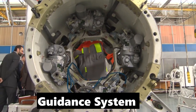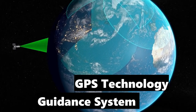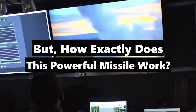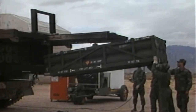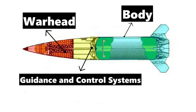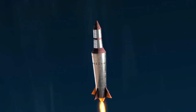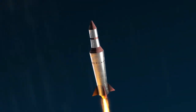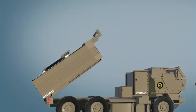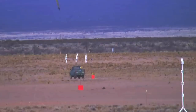The missile is equipped with a guidance system that uses GPS technology to provide accurate targeting information. The ATACMS missile is made up of several components, including the missile body, the warhead, and the guidance and control systems. The missile body is a long cylindrical tube that houses the other components and provides stability during flight. The warhead is the explosive charge designed to destroy the target upon impact, and the guidance and control systems include sensors and processors that allow the missile to navigate to its intended target with pinpoint accuracy.